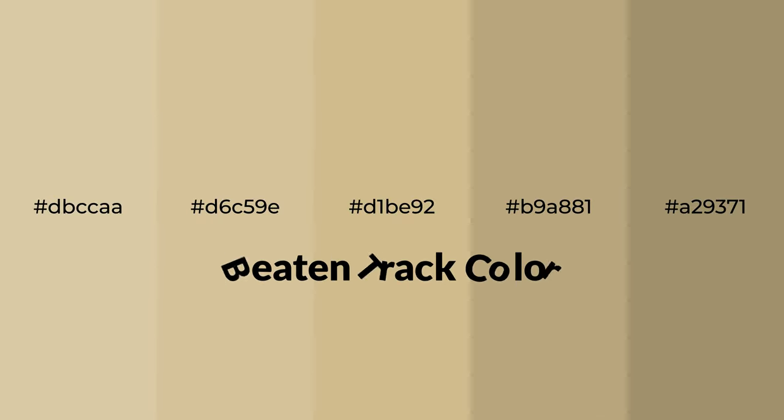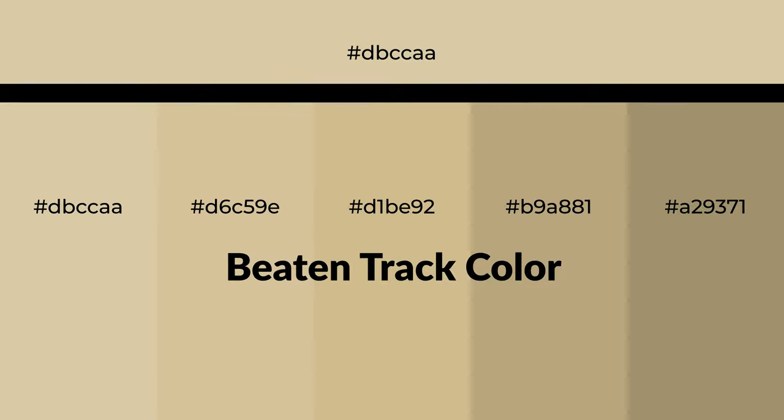Warm shades of beaten track color with brown hue for your next project. To generate tints of a color, we add white to the color. Tints create light and exquisite emotions.